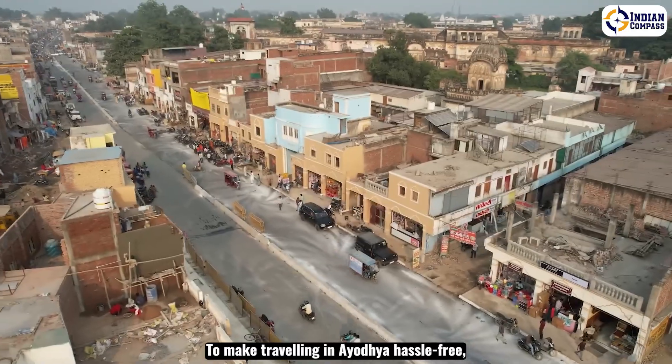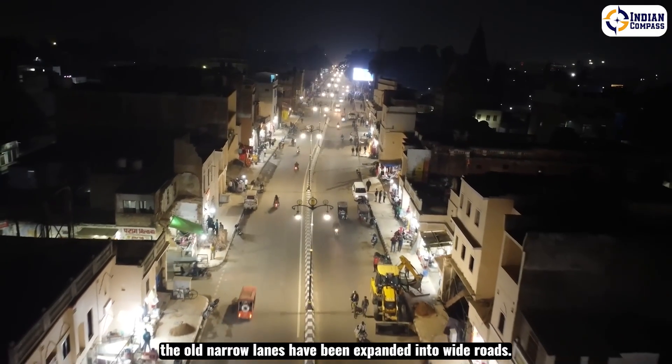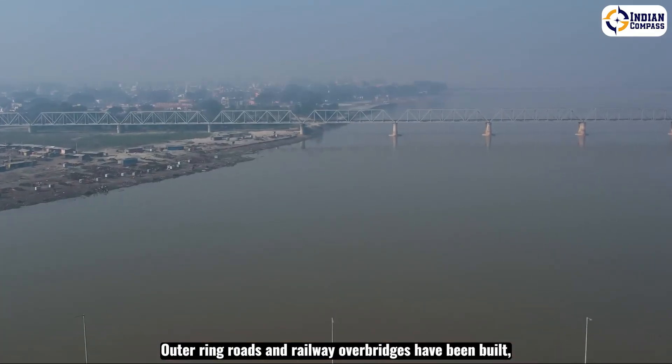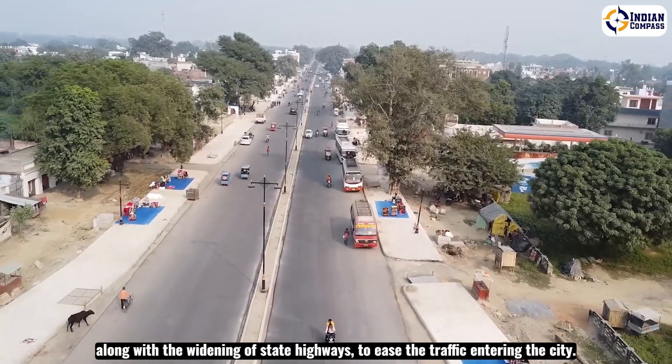To make travelling in Ayodhya hassle-free, the old narrow lanes have been expanded into wide roads. Outer ring roads and railway overbridges have been built, along with the widening of state highways to ease the traffic entering the city.